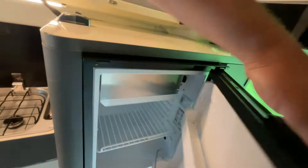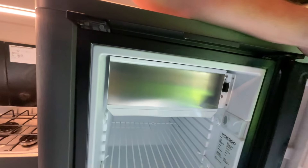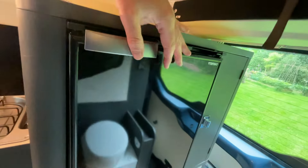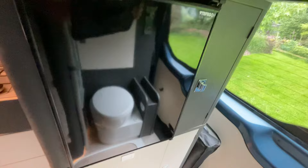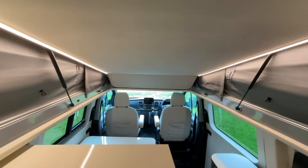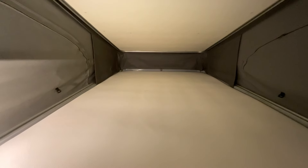Just behind us we have the 12-volt fridge, again with good storage options and cupboards. We also have the overhead bed which you can access with the ladder — the ladder clips up to give you easy access, and we have a really good-sized double bed.